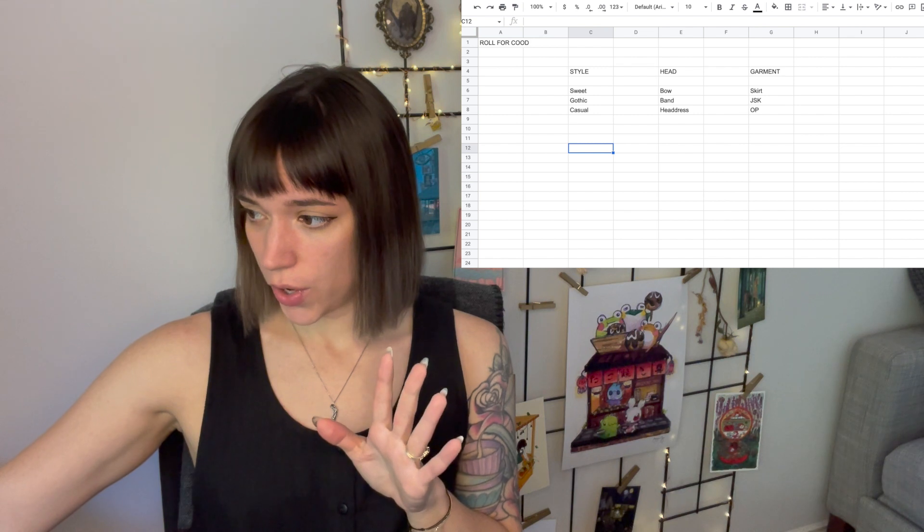I've made a very lovely spreadsheet with columns detailing the style of coord I'll be wearing, the main head thing I'll be going for, and the main garment I'm going to be styling. I've left everything else off because this is a styling challenge — the other things are what can really help you sell the three you've been forced into. I was tempted to put a theme on there, like circus or cat theme, but decided that would be frustrating rather than fun.